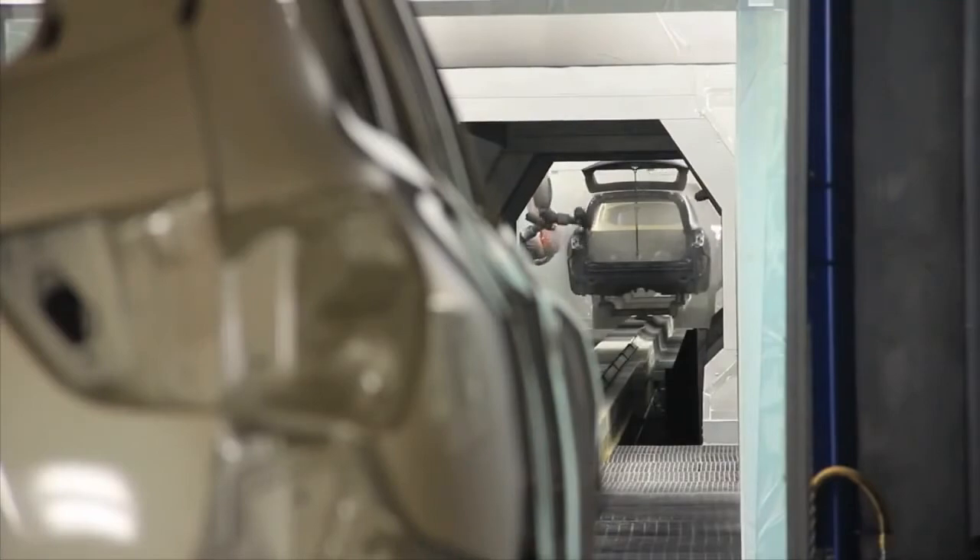The new paint plant also means a more streamlined process with increased energy efficiency. It takes about five and a half hours to go through the paint process and on to trim and chassis in the new facility. It took nine to ten hours in the old paint plant.